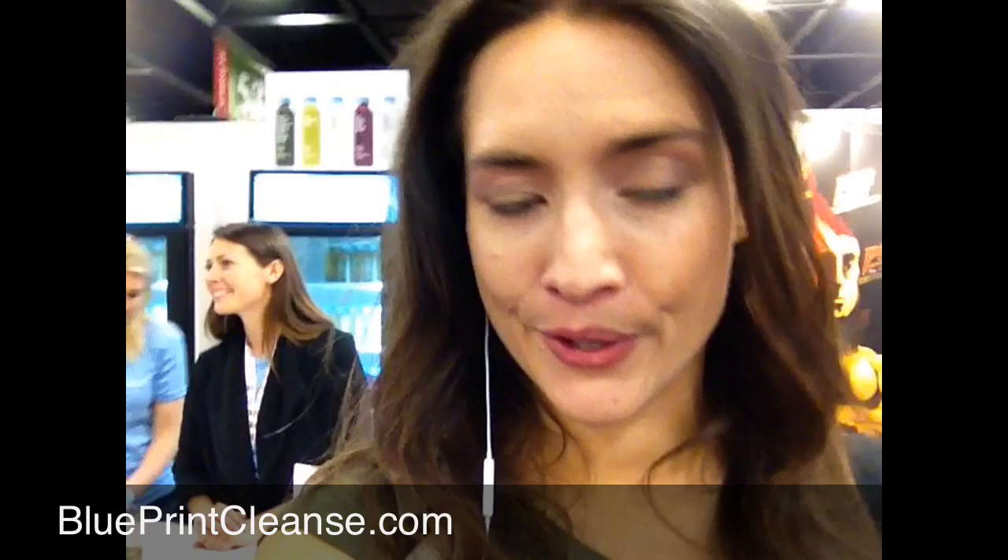Behind me is Blueprint Juice. I just did an interview with them so stay tuned, but they have fantastic juices and a cleanse program that's available nationally. It's completely raw, unpasteurized, and organic — and delicious — so you guys are gonna love them.